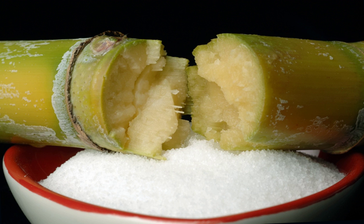Preserving sugar differs from jelling sugar, also called jam sugar, because the latter contains pectin while preserving sugar is 100% sugar.